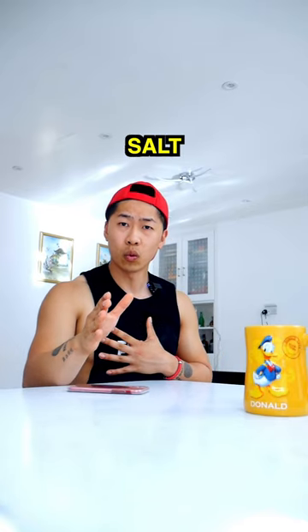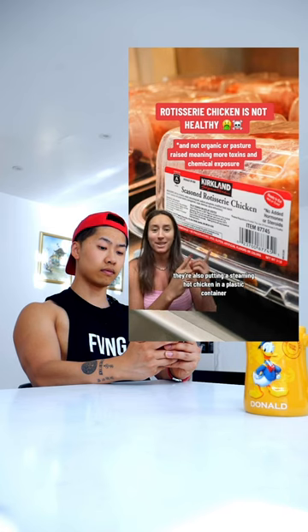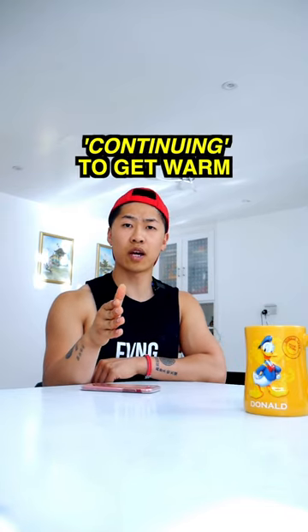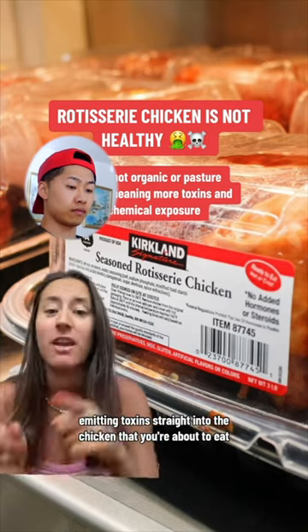OMG — salt and natural flavoring. Also, putting a steaming hot chicken in a plastic container, which then sits on a warm shelf, continuing to get warm, emitting toxins straight into the chicken that you're about to eat.